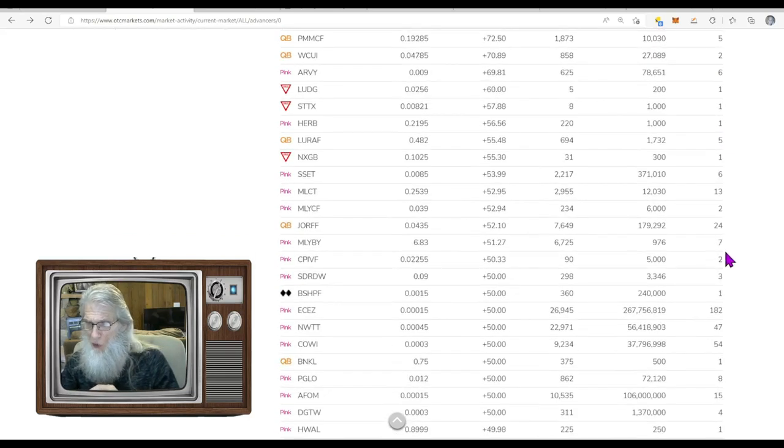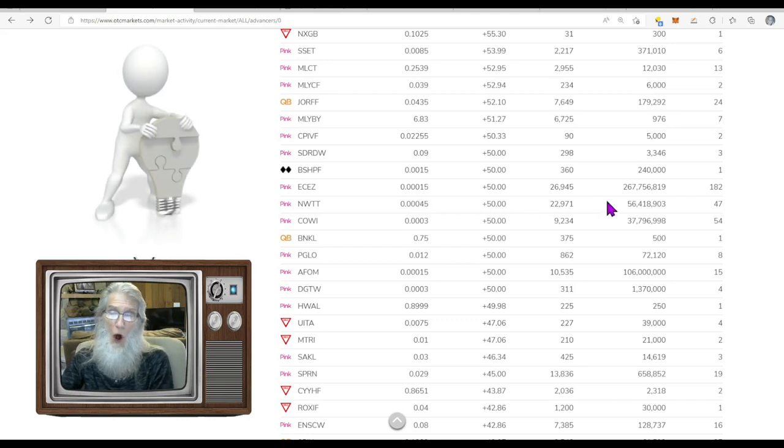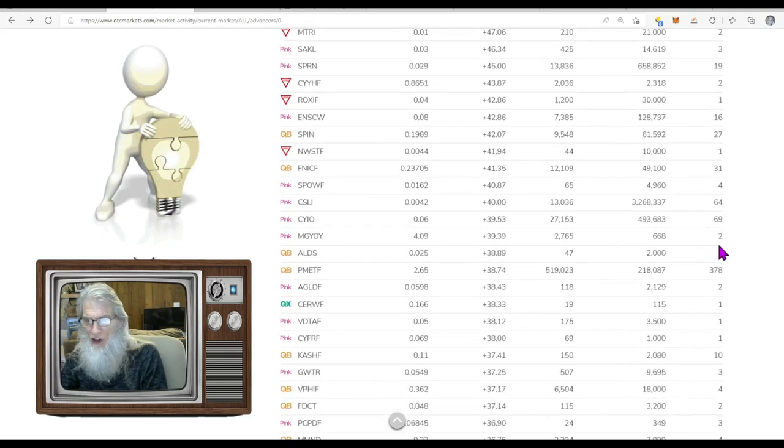There's one at 24% with 182 trades — it's a triple-zero, so we're not looking at that one. Did you know you can buy one million shares at triple-zero-one for a hundred dollar bill? One million shares. But you normally have to hold it for a long time, so I hope you don't need that hundred dollars.